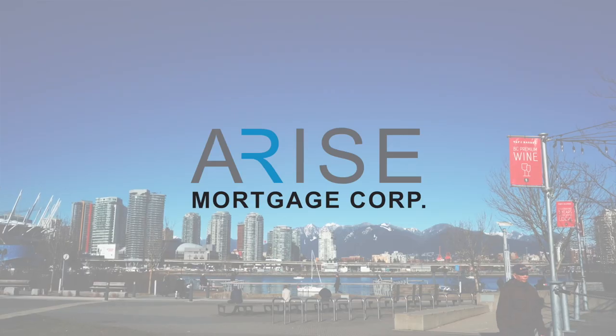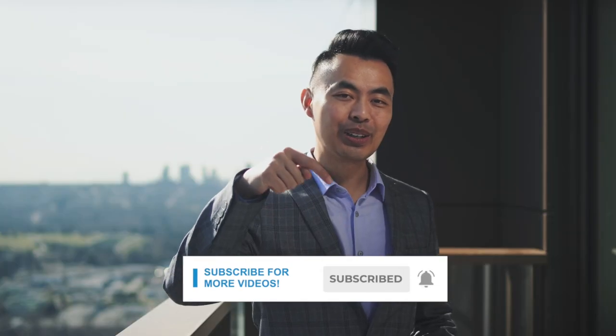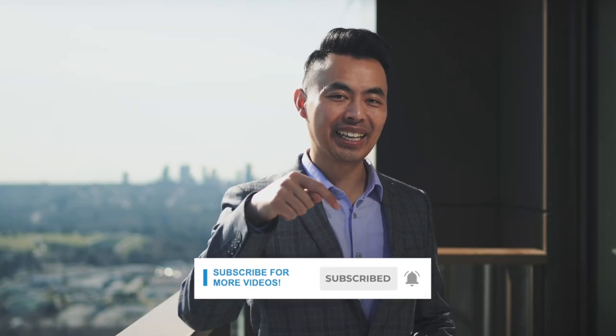We're going to talk about how the Smith Maneuver works. My name is John and I am a mortgage broker located in Vancouver. If this is your first time here and you want to learn ways to be approved for a mortgage, home buying tips, and other mortgage related stuff, start now by subscribing and clicking on the notification bell so you won't miss anything.